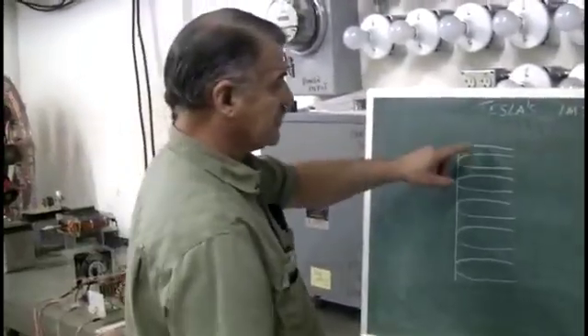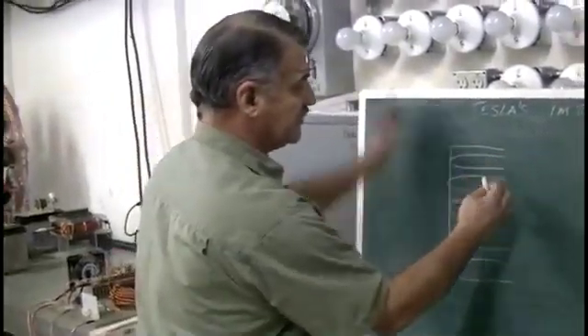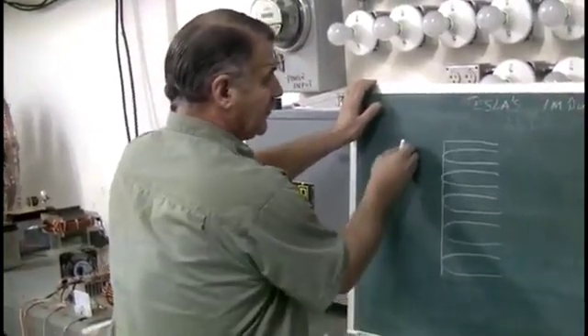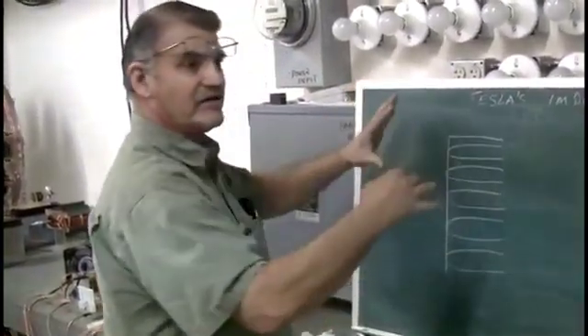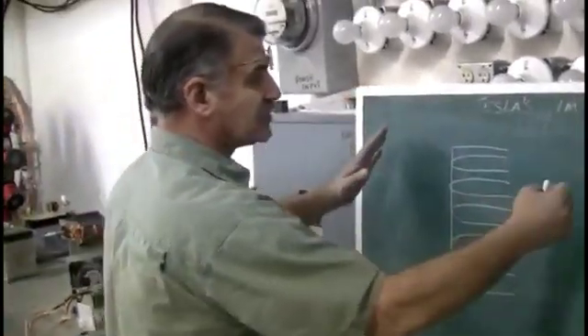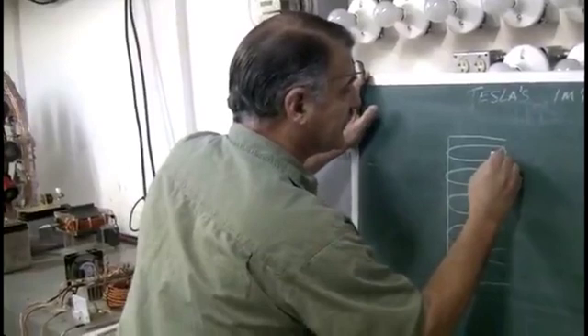These holes — this is a battery plate. And somehow when you negatively charge this battery, you can't supply a positive energy to fill in these holes.